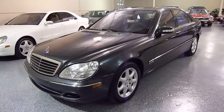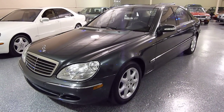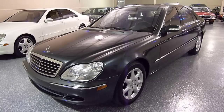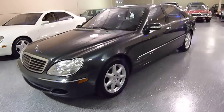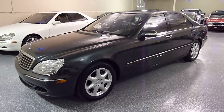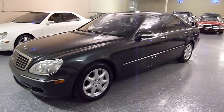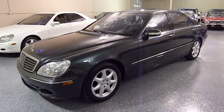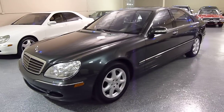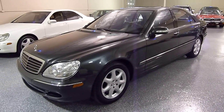Today we have a 2004 Mercedes S500 4Matic. The S500 is the big body, long wheelbase, V8 engine, 5 liter. 4Matic is all wheel drive, which makes for a nice all season luxury cruiser.